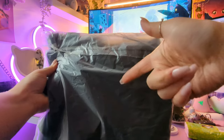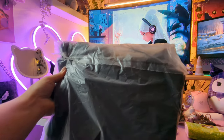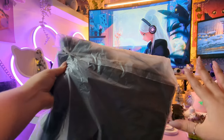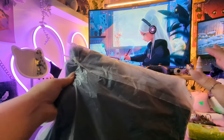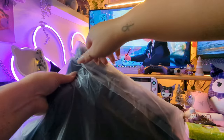I recently bought this tote bag off AliExpress — I got it about a month ago but I've been saving it to open with you guys for this video, so I can stock and pack my new bag with all my essentials. It's just a plain black tote bag, but I'm excited to see what it looks like and how much we can actually fit in here.